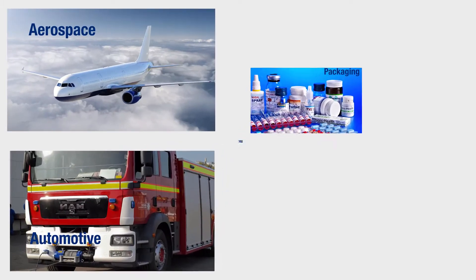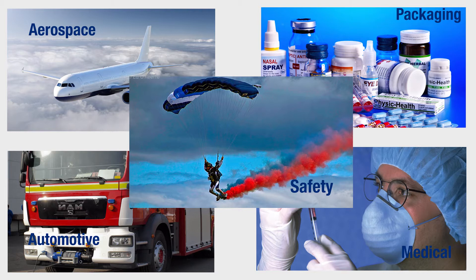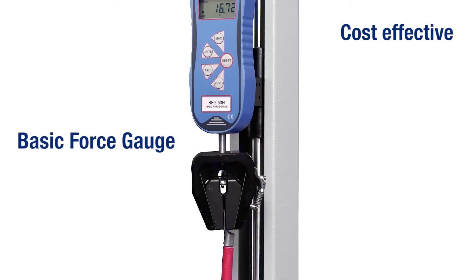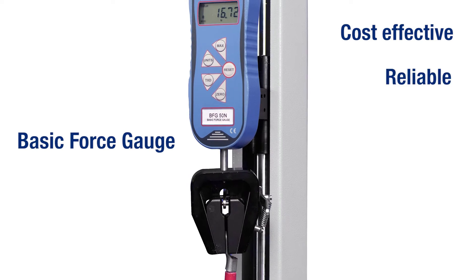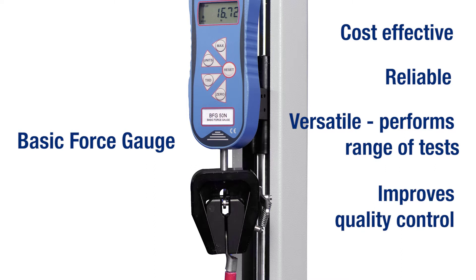Higher customer expectations for quality, durability and ease of use means that modern manufacturing processes are demanding more physical testing checks. The basic force gauge has applications in almost any industry, from pull-off tests to the closing force of doors.